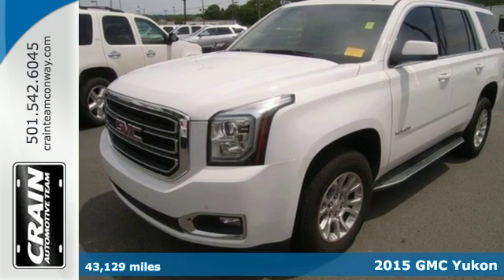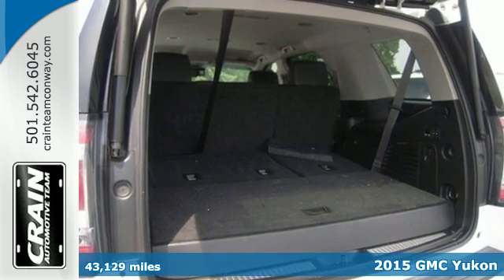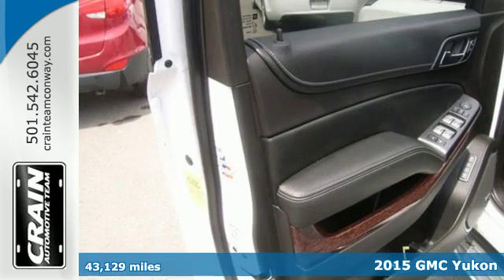Here's a 2015 GMC Yukon. Its spacious interior not only has plenty of room for the family, but it is loaded with great features too.